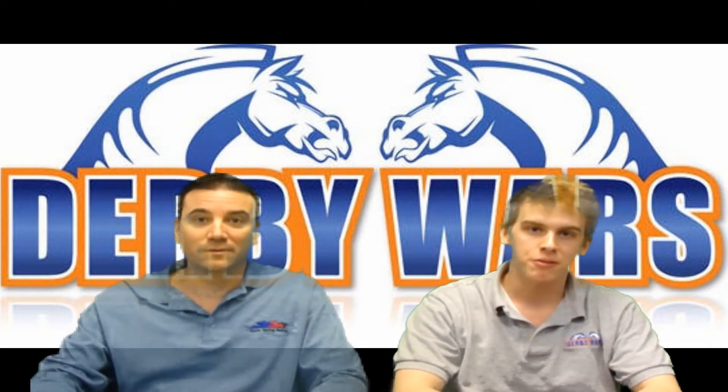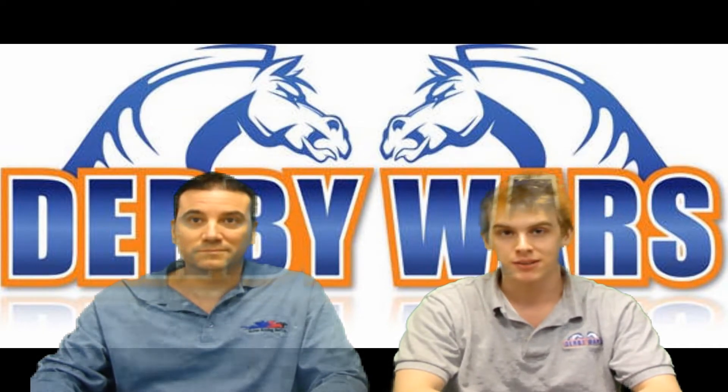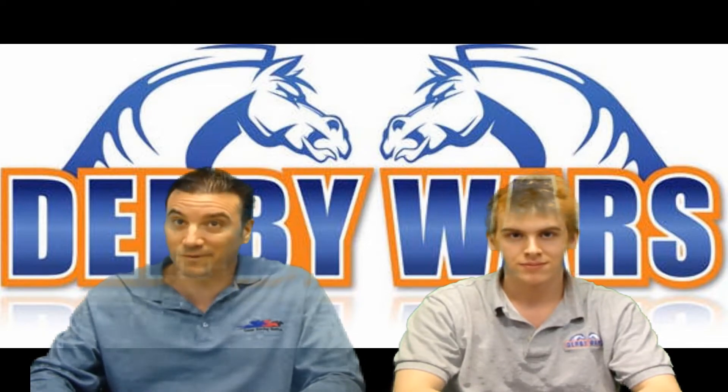It looks like both the Florida and Louisiana Derby could key some prices — they could be the difference makers. They have some good fields: fourteen horses in this one, and we have ten in the Florida Derby. But let's get to this race, the Louisiana Derby.